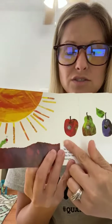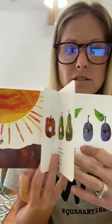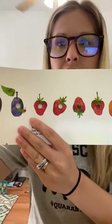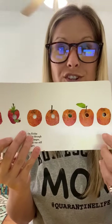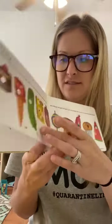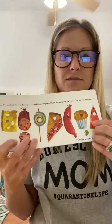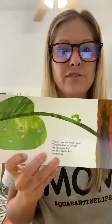He eats through one apple, two pears, three plums, four strawberries, five oranges, and lots of yummy foods. He's eaten through so much, and then one big green leaf.